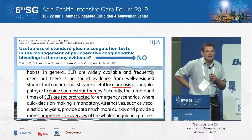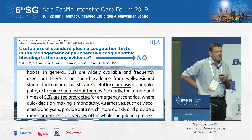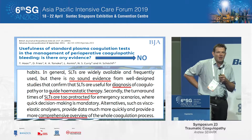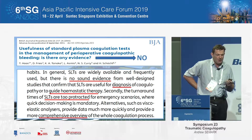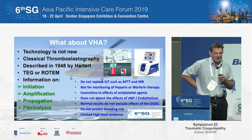It's not surprising then that we're trying to use tests that are designed to monitor warfarin, and that they are potentially poor predictors of trauma-induced coagulopathy and have limitations in terms of how we can use them in the resuscitation. This leads us to the discussion about viscoelastic hemostatic assays.